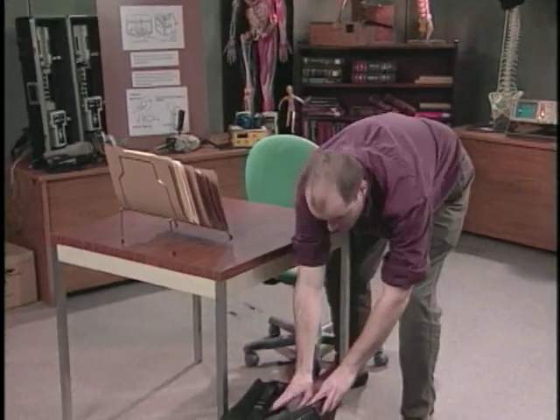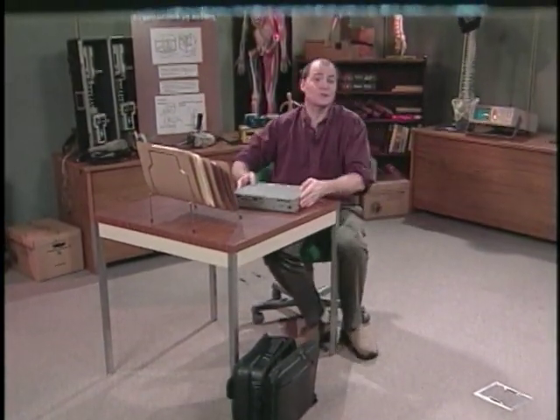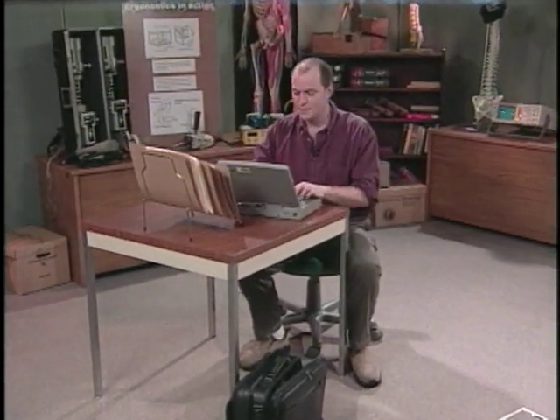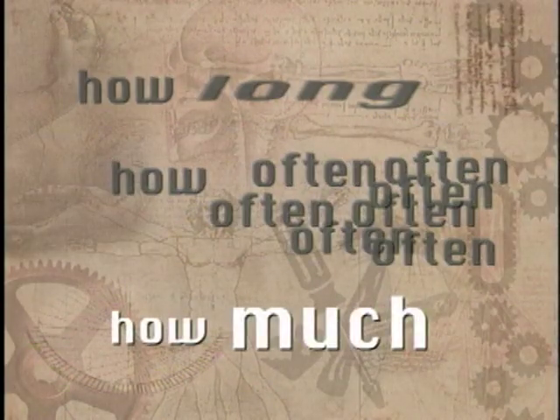Just because your job has risk factors doesn't mean that you are going to have a WMSD. In fact, a little bit of exposure to some risk factors can actually be good for you. Occasionally moving into awkward postures like reaching or bending will help to stretch and exercise your muscles. Whether or not a risk factor is a hazard for WMSD depends on the duration, the frequency, and the intensity — how long, how often, and how much.